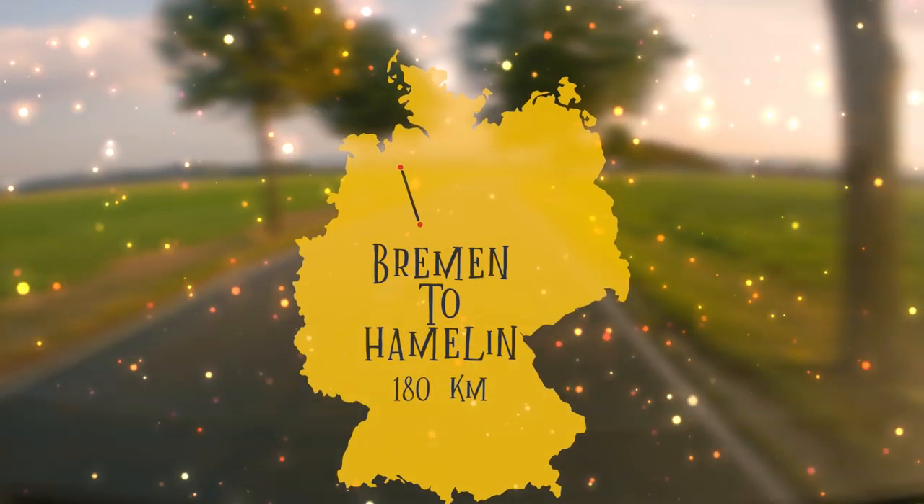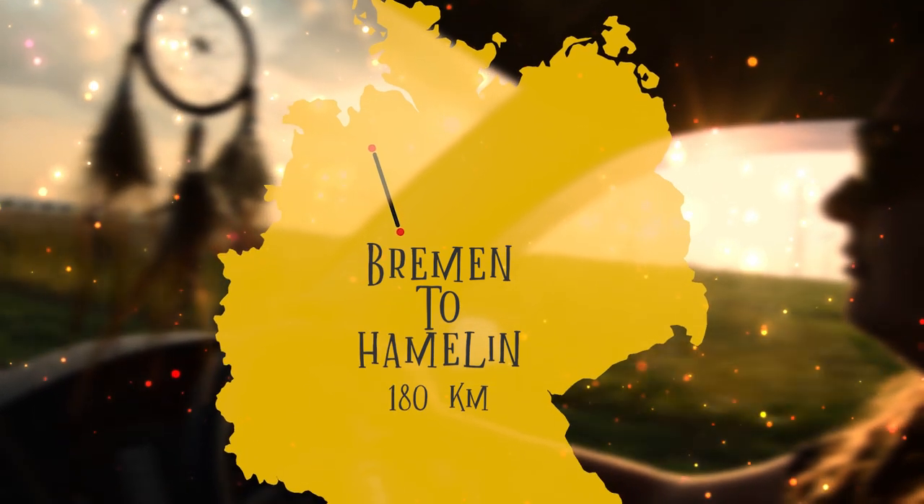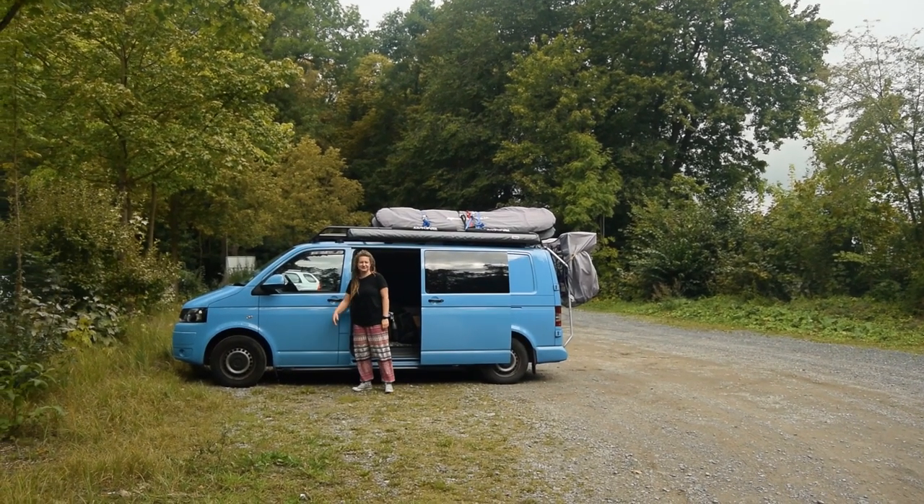We headed south that evening towards Hamelin. We found a free place to camp that was ideal for a quiet night's sleep and broke up the journey. Good morning from north of Hamelin — this is essentially a forestry car park. Pretty good sleep, it was quiet enough and pretty level. Best of all, it's free — no amenities, but a perfect little stop for one night. Now we're pushing on towards Hamelin. We foresee slight issues finding where to park the van — there's not much in the centre, and the motorhome car park hasn't got great reviews, so today could be a bit tricky.